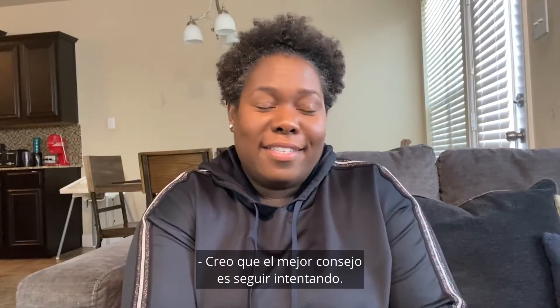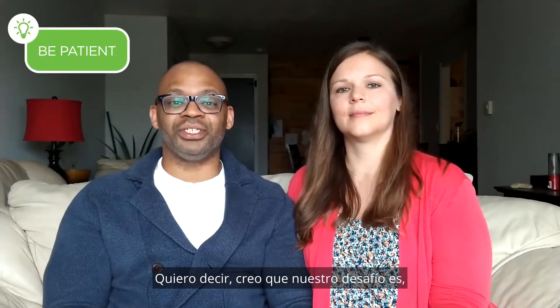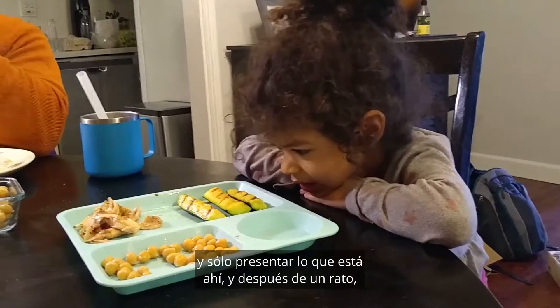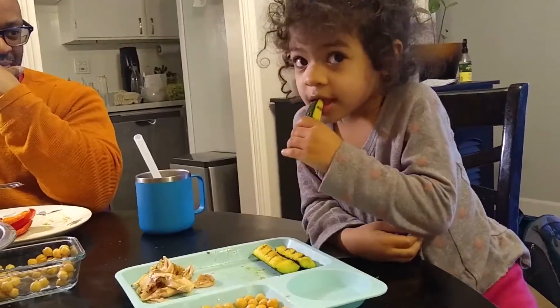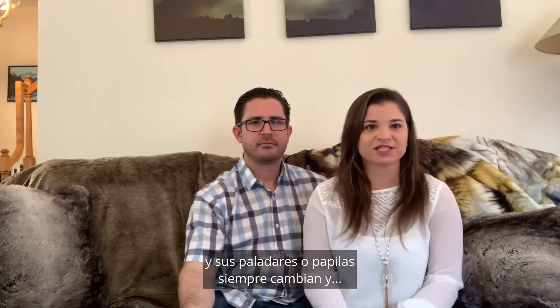I think the best advice is keep trying. We just have to be patient. I guess that's our challenge — being patient and being calm and just presenting what's there. And after a while, she'll start to nibble, and before we know it, the whole thing is gone. Keep trying at different times, because their tastes are always changing.